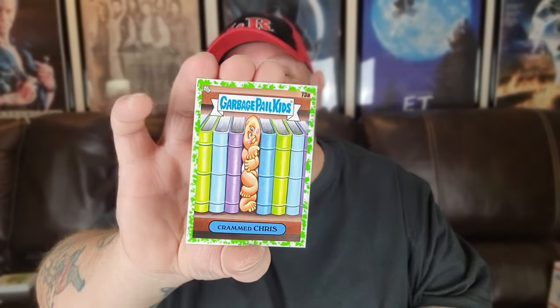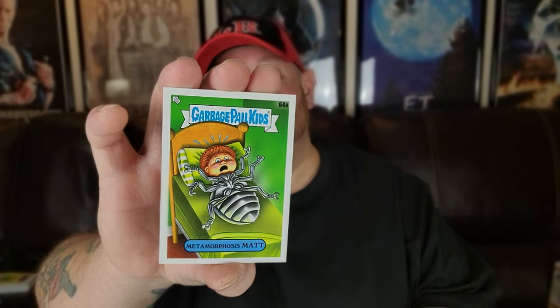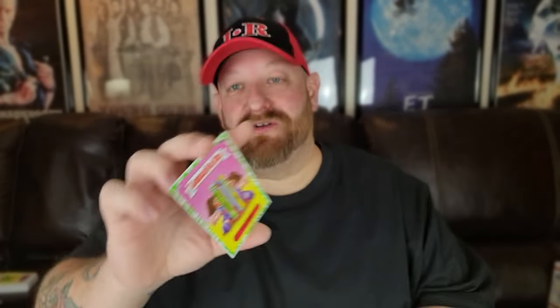Double, double, and double. We've got five more packs to go and we still have a bunch we need matches for — but that's okay because in the next video we still have the 24-pack box. Crammed Chris — that's a match. Mad Max — that's a match. Holden a Grudge — gotta love these names. Crammed Chris with the green border. Metamorphosis Mat — I think we need a match for that one. Tidy Tina with a green border. Double, double, double.